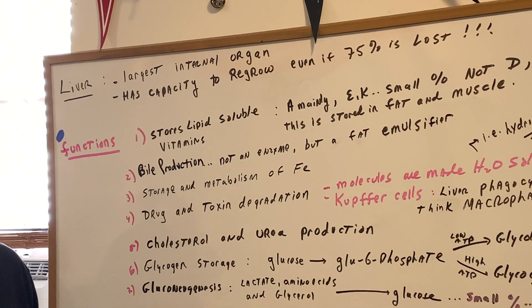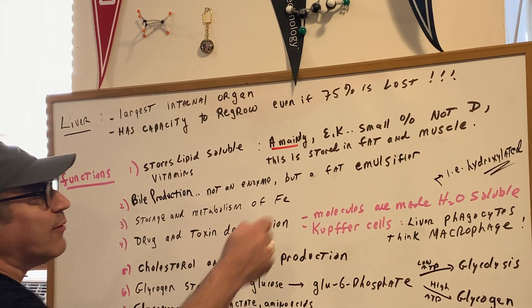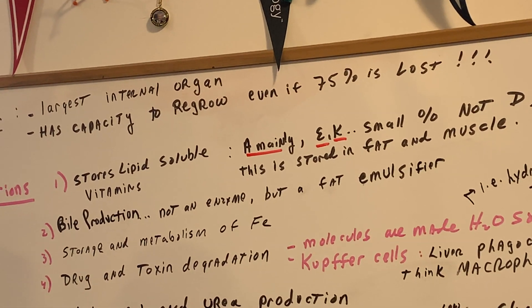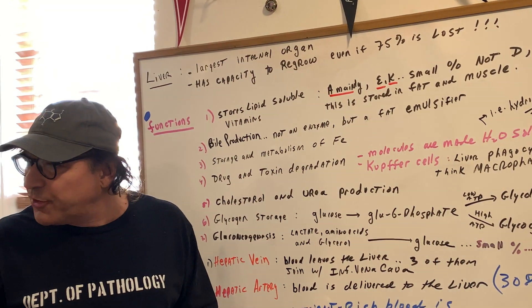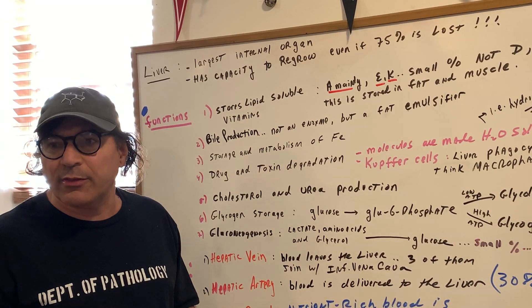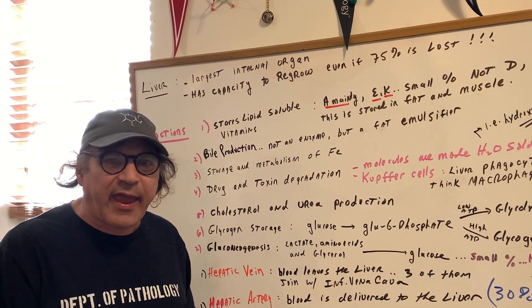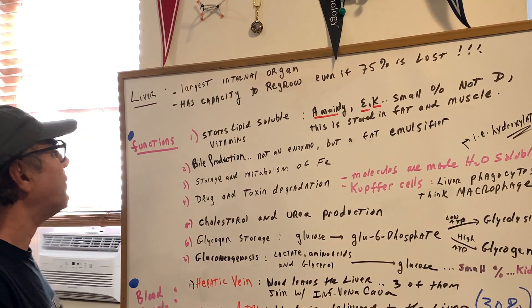I just want to clarify a point from last class. It mainly stores vitamin A, and to a very small extent E and K. But it doesn't store vitamin D. Even though you might read in some bio books or see in notes about vitamin D, there's a lot of good scientific information pointing to the fact that it's not stored in the liver. I wrote down that it's going to be stored mainly in fat and muscle. So you've got to be a little careful about that. I don't think that detail is going to come up, so I'll just keep it as: it stores lipid-soluble vitamins.